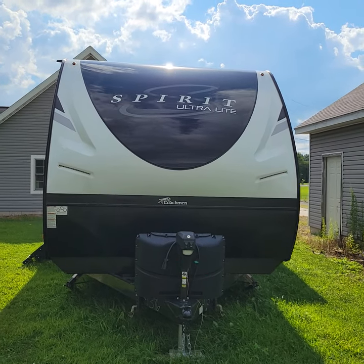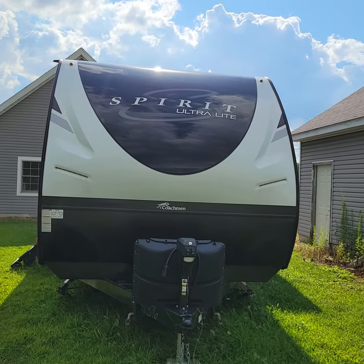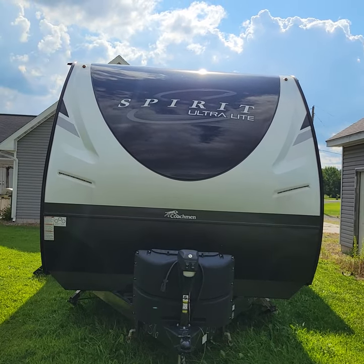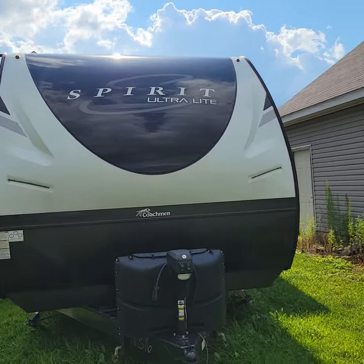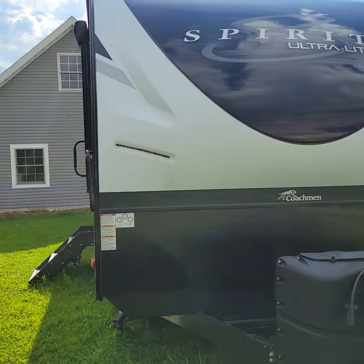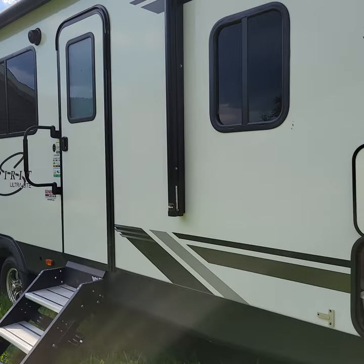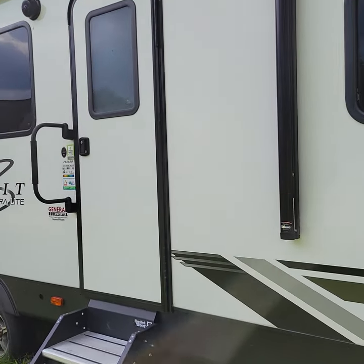Hi, thanks for watching this video. We are selling our Coachman Spirit Ultralight Camper. It's a 2021 model 2659BH — the BH means bunkhouse.